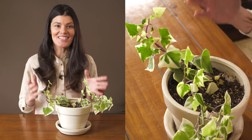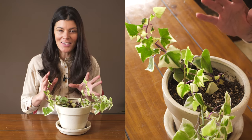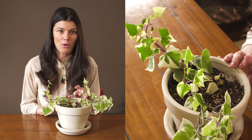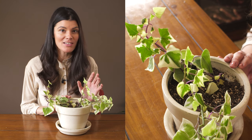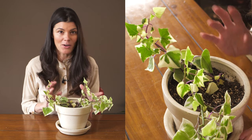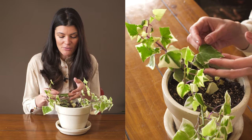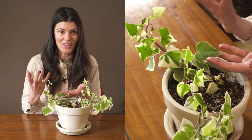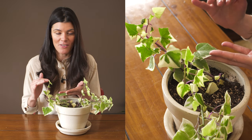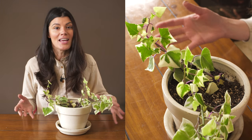This plant is known as Senecio macroglossus variegata, and I have some cool stories with it. I first saw Senecio macroglossus growing in my friend's house in New Jersey, maybe five or six years ago. I was like, oh my god, what is this? It looked like an ivy with that ivy-shaped leaf, like hedera or helix, but it had this succulent glossiness to it. I had no idea what it was, so I went on a mad hunt and eventually found out it is Senecio macroglossus.